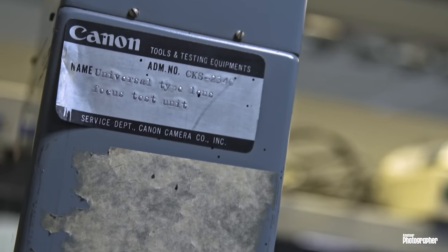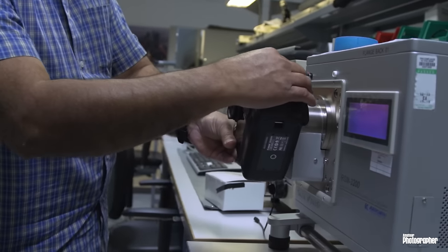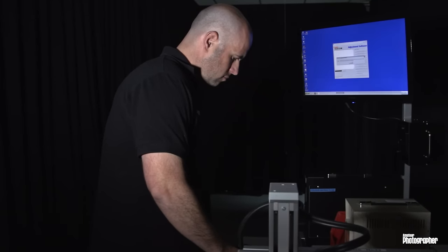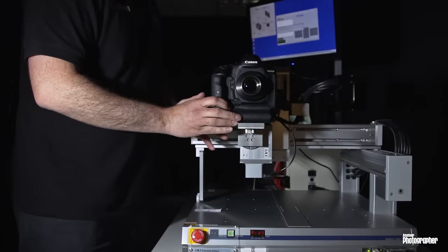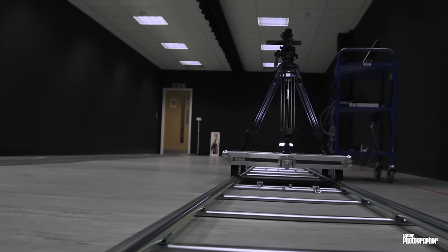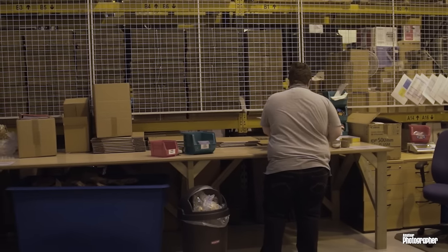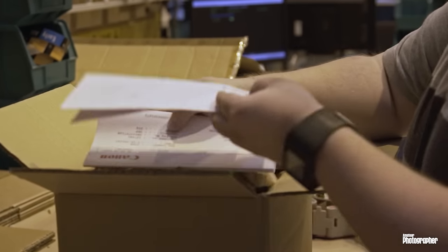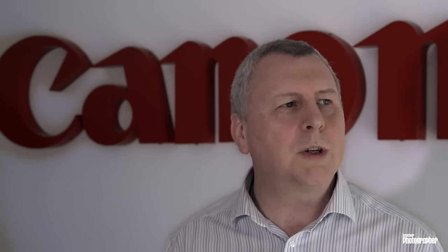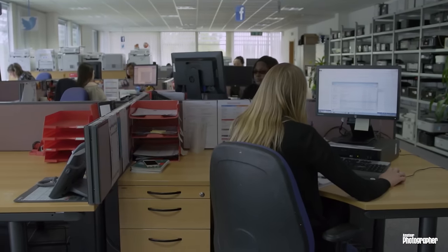In order to train a technician, it depends largely on their background. We tend to take people with a pre-existing electronics background. For someone who's just left college with an electronics qualification, it would take around six to nine months to follow through the entire training programme. The majority of our technicians have been doing a similar job for Canon for about 30 years, so it's a role that develops as you go along — there's always something new to learn.